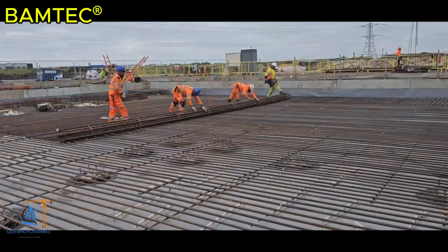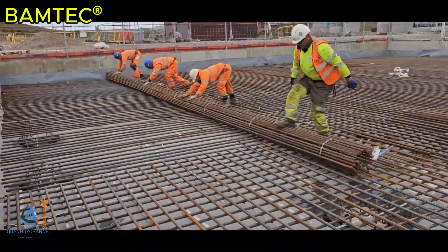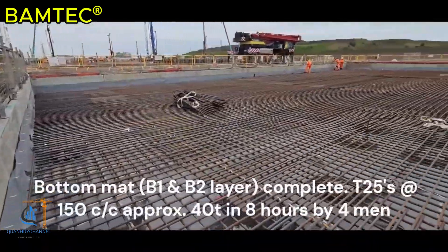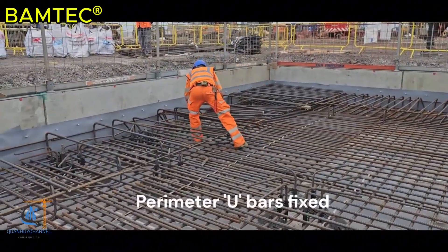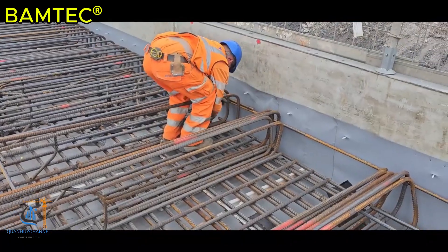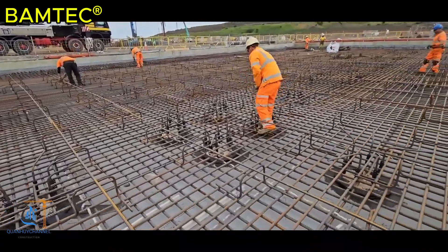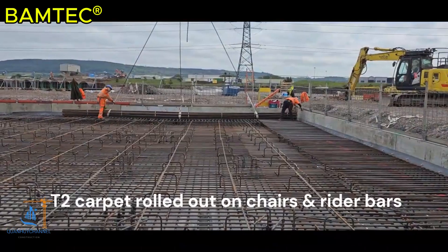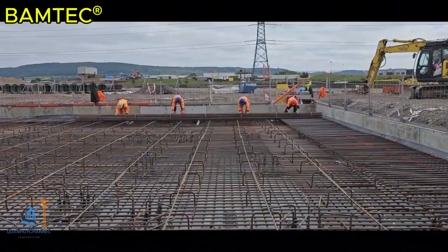The Bantec reinforcement technology offers a groundbreaking and cost-effective solution for the construction industry, particularly in reinforcing slabs, walls, and ground-level floors. With its automated system, Bantec steel mesh panels are pre-assembled at the factory, accelerating construction timelines, ensuring high precision, and reducing material and labor costs. This system effectively addresses key challenges faced by the construction industry, such as time constraints, budget pressures, and shortages of skilled labor.